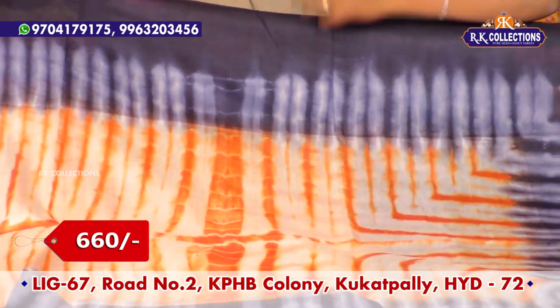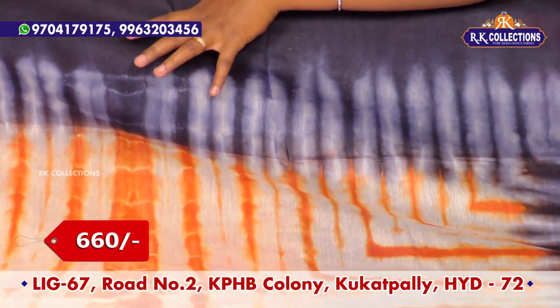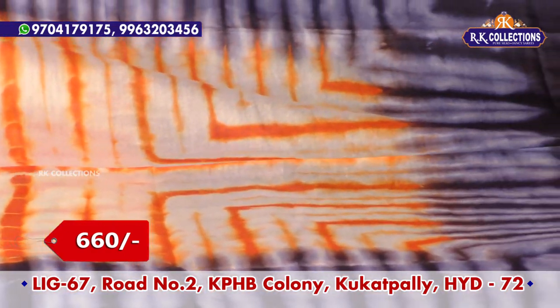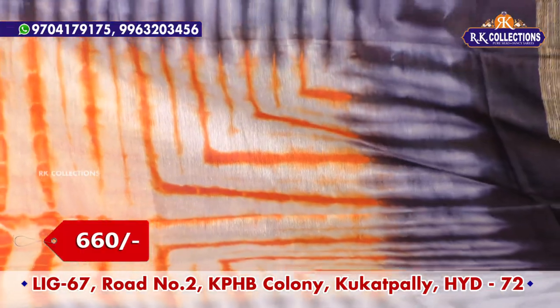The middle is an orange and half-white color combination. In the middle we have a shabori design. This is a purple color and chiffon color combination.